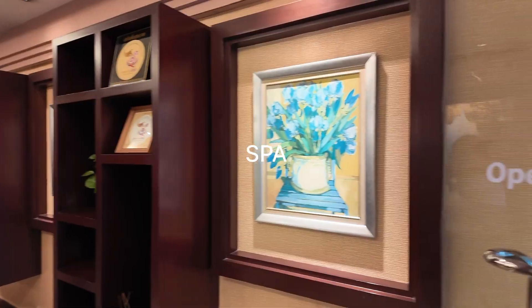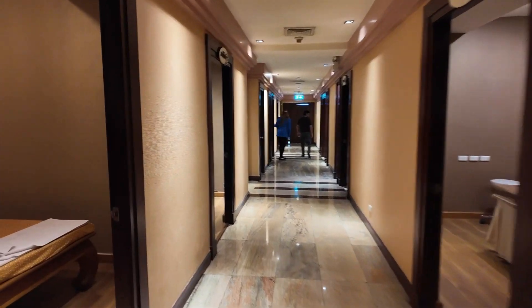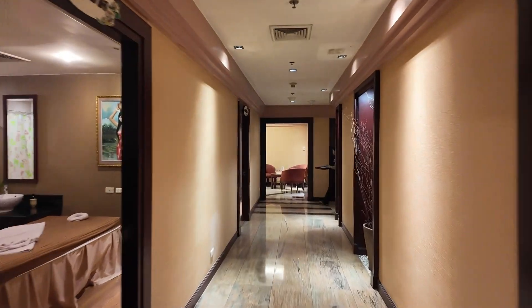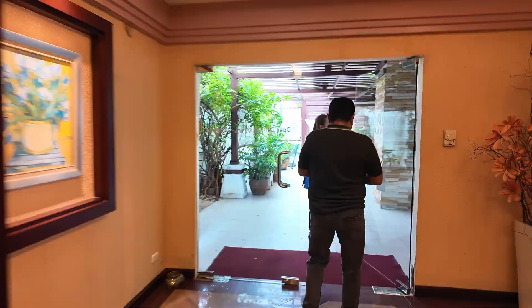After that we went to see the spa area, which is open from 9 to 9. This is the reception area and there are waiting areas as well. This place is just amazing. They have more than 10 rooms with different facilities like massage, sauna bathroom, jacuzzi room, and many more.